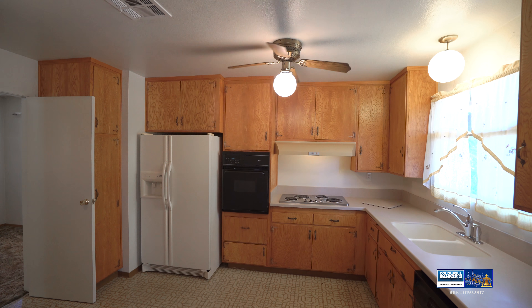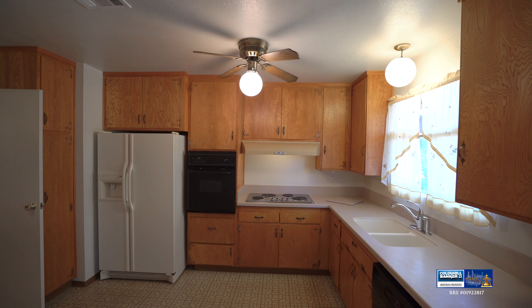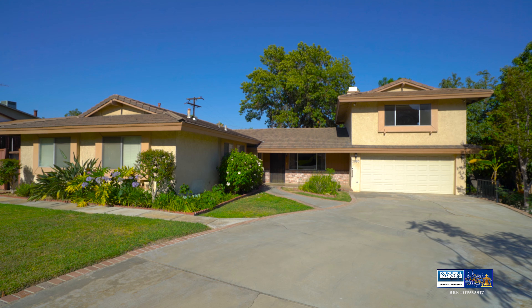This property has just over 2,300 square feet of well thought out living space. With its five bedrooms and three bathrooms, it would be perfectly suited for your growing family.